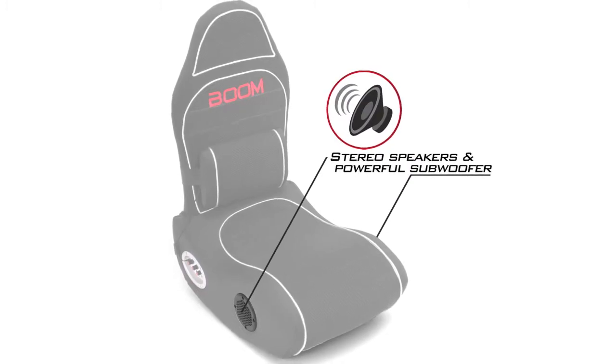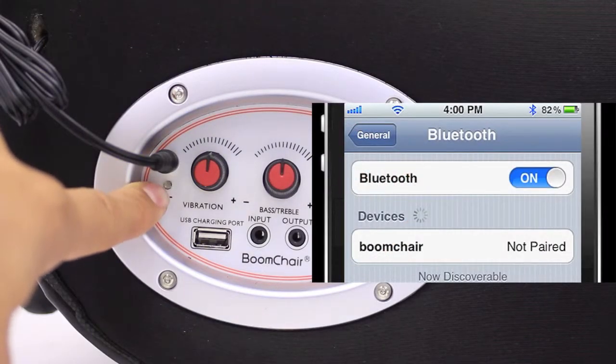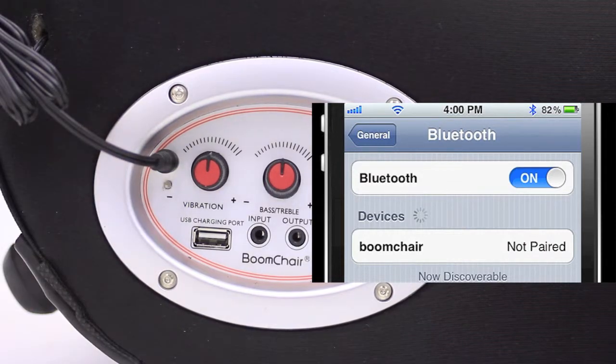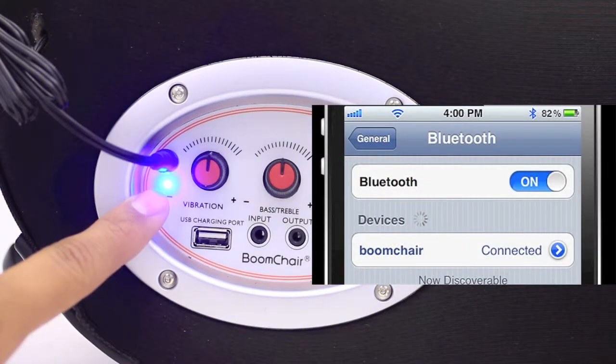Stereo speakers and powerful subwoofer. Notice the blue LED flashing on the control panel — this indicates the BRK is now ready to be paired to a Bluetooth enabled device. It's simple: with your mobile device, search for Boom Chair, hit connect and now you're connected.